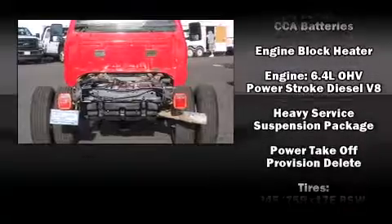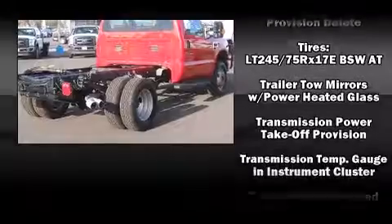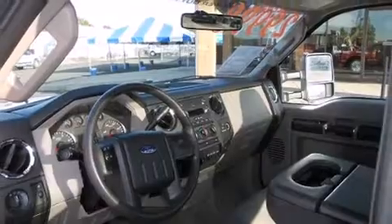The following features are included: a tachometer, variably intermittent wipers, a trip computer, turn signal indicator mirrors, and more.